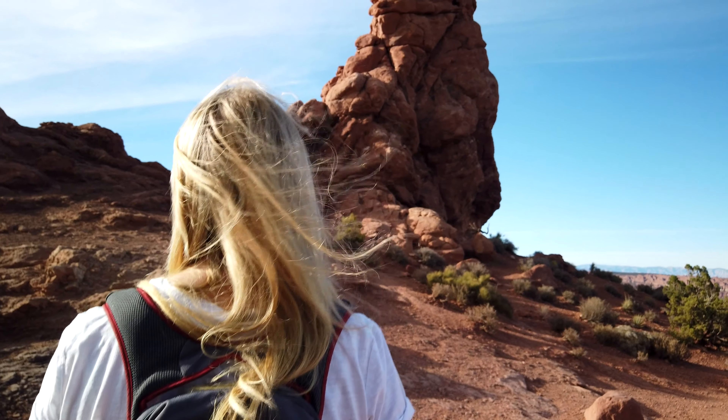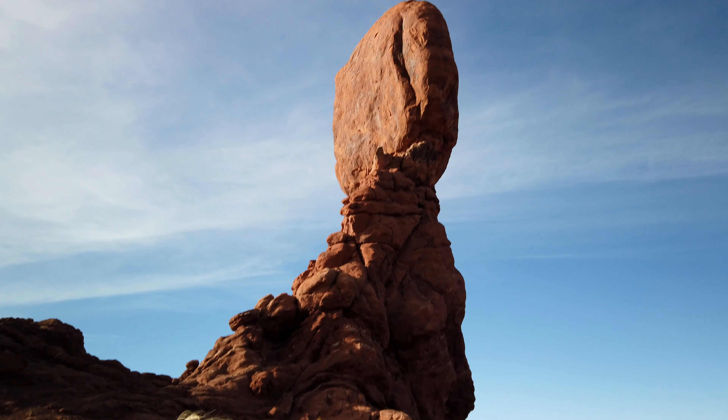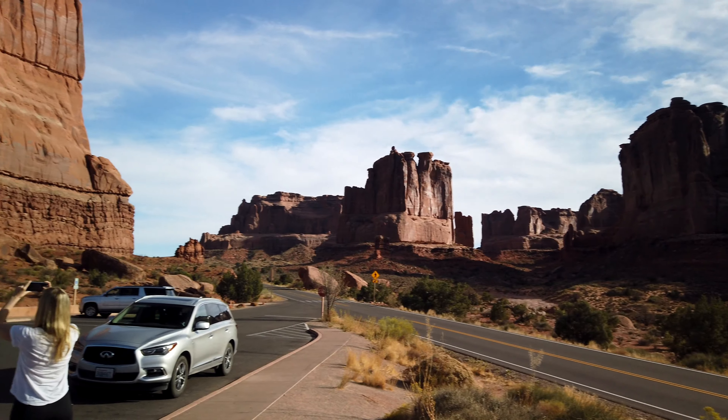There's nothing like being disconnected in a desert environment surrounded by awe-inspiring rock formations. It's a humbling and beautiful experience that gives you an appreciation for the power of nature.